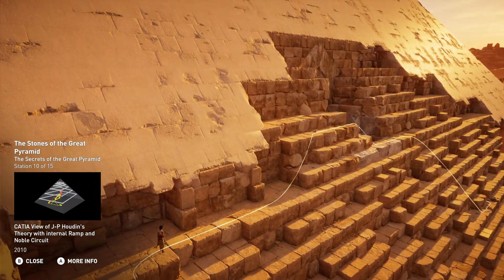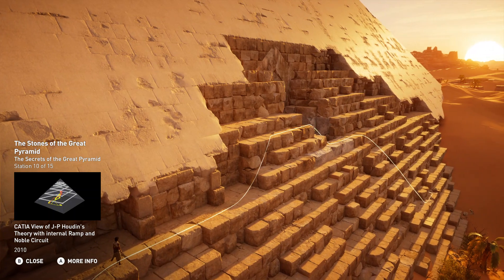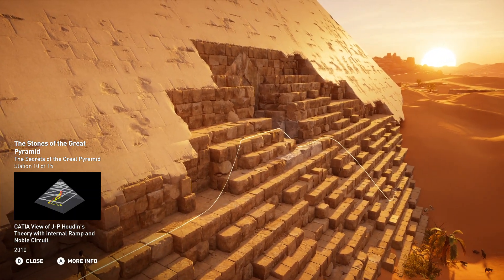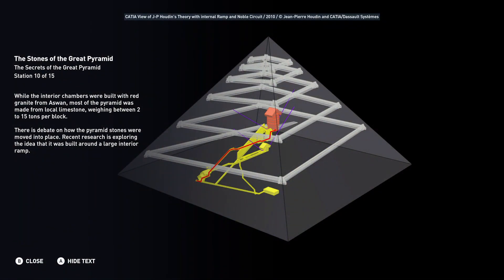While the interior chambers were built with red granite, most of the pyramid was made from local limestone weighing between 2 to 15 tons per block. There is debate on how the pyramid stones were moved into place. Recent research is exploring the idea that it was built around a large interior ramp.